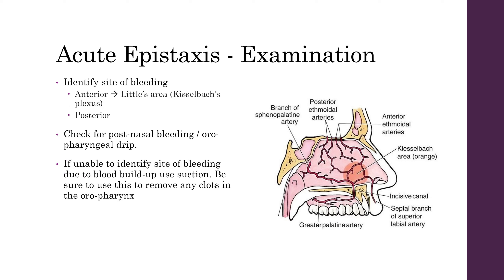When examining the patient, you'll need to identify the site of bleeding. Be sure to look at Little's area or Kiesselbach's plexus. If you can't see any bleeding from there, it may be further back, in which case it will be a posterior bleed. You'll want to check for any post-nasal bleeding or oropharyngeal drip. If you're unable to identify the site of bleeding due to a good build-up, you'll need to use suction to remove any clots, and be sure to check the oropharynx to remove anything at the back of the mouth.